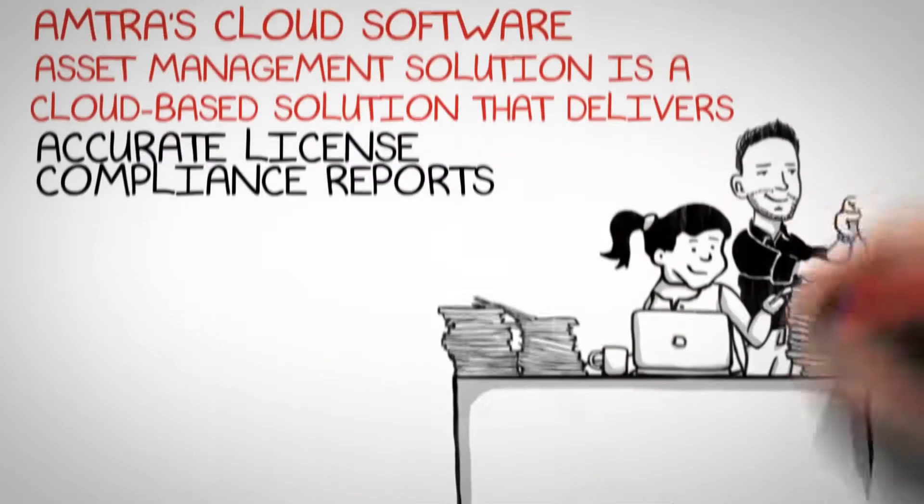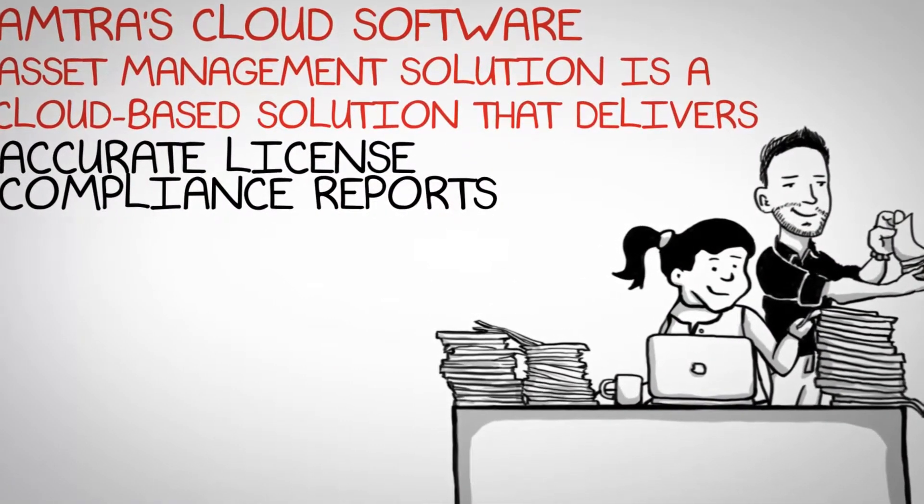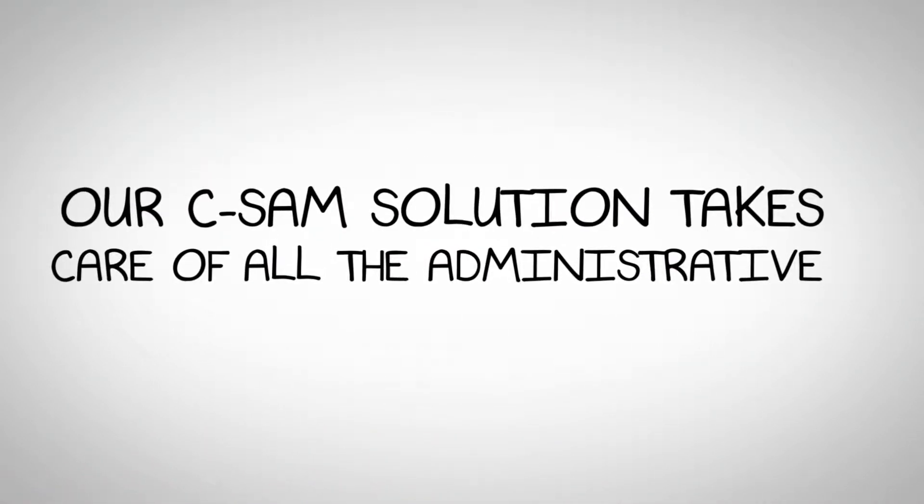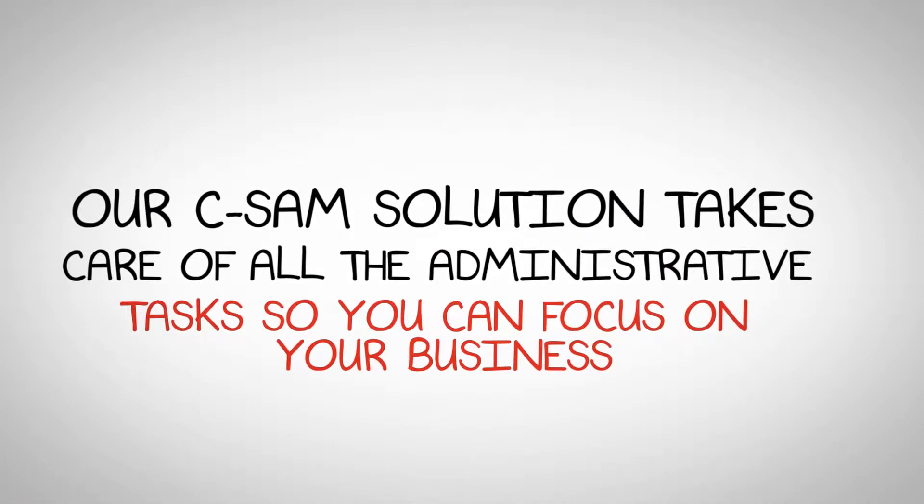Amtra's cloud software asset management solution is a cloud-based solution that delivers accurate license compliance reports. Our CSAM solution takes care of all the administrative tasks so you can focus on your business.